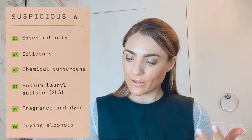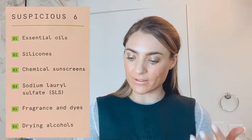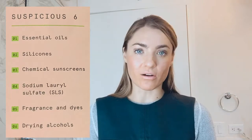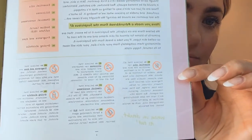The Suspicious Six ingredients are: one, essential oils; two, silicones; three, chemical sunscreens; four, sodium lauryl sulfate (SLS); five, fragrance and dyes; and six, drying alcohols. The booklet goes through each of these and explains why they're bad for your skin. The whole product line is designed to work together — you can mix and match and create your own routine based on your skin type.